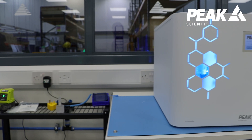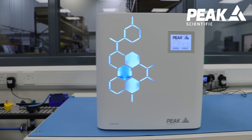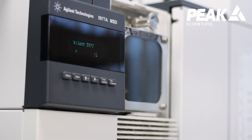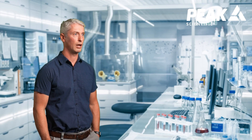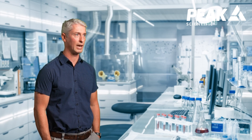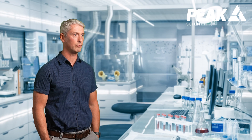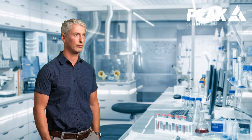The Peak hydrogen generator produced gas of the quality that we require for carrier gas on GCMS. It was also much easier to set up in the lab — putting a hydrogen tank into my lab required some EHS reviews, some occupational health and safety reviews.